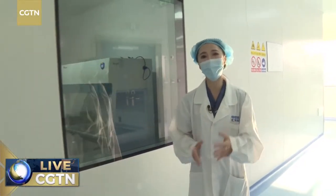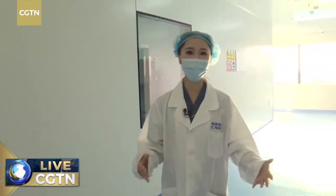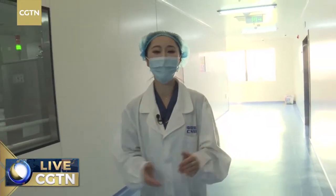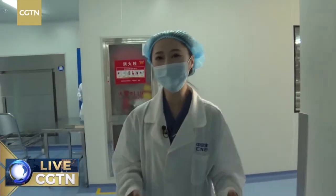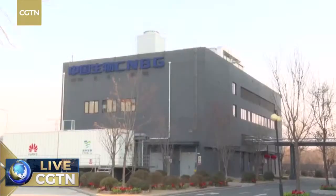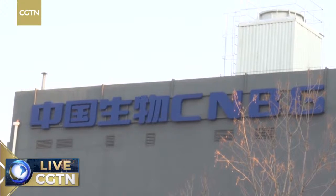Hello and welcome to our live stream at this hour. I'm Youyang in Beijing. Chinese President Xi Jinping has committed to make Chinese vaccines a global public good. That is why today I'm coming here to the Beijing Institute of Biological Products of Sinopharm. This is a major production base of Chinese vaccines, and today we are going to explore the working places here and to see how Chinese vaccines are being made.